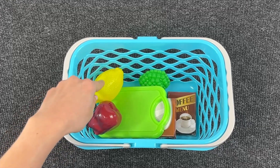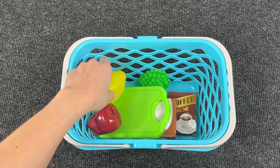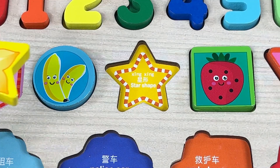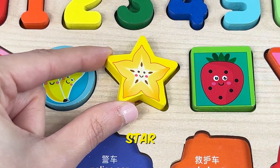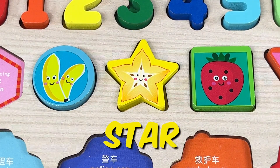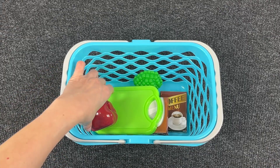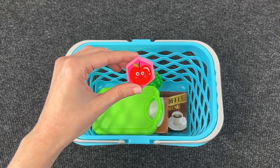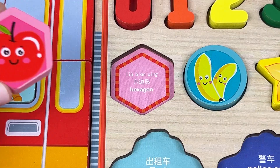Next is the lemon. Oh, we have another shape — it's a star! What do we have here? We have an apple. We have the last shape, and it's a hexagon. Wow, nice — we completed the shapes!